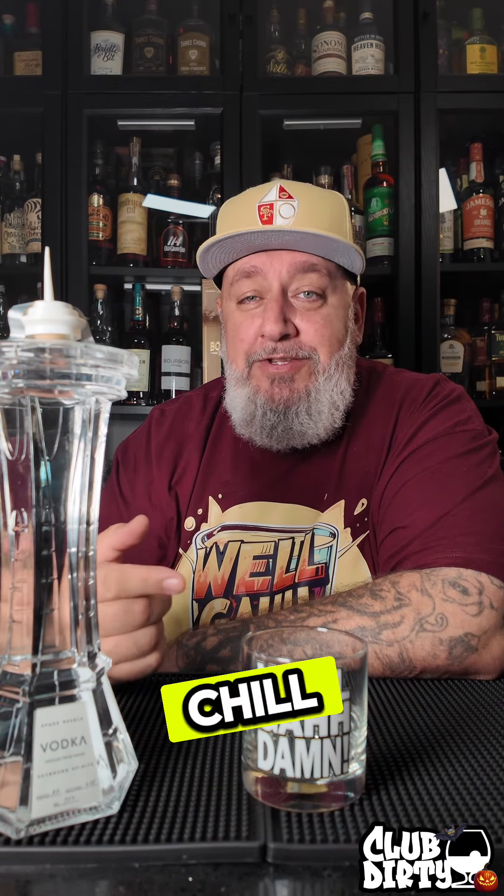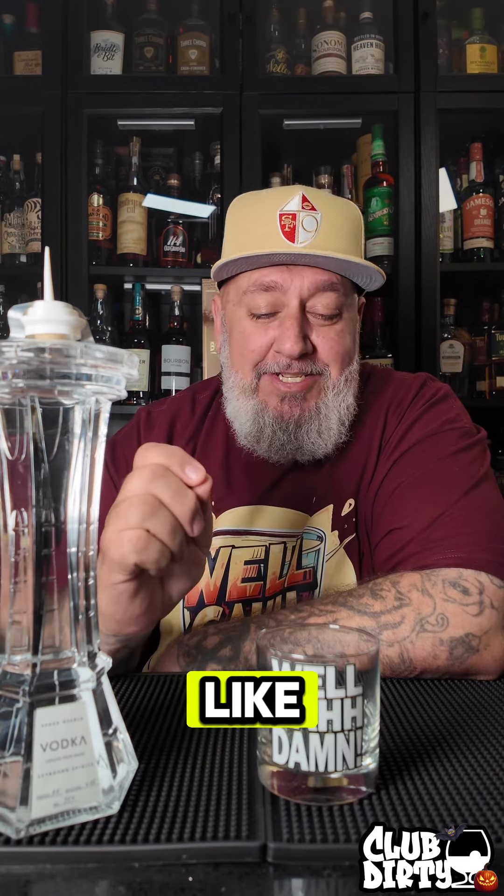It definitely has a real crisp and clean smell. Cheers. Well god damn — super smooth, like no burn at all. I bet you chilled this would go down like water. Yeah, like a slight sweetness. It's really good though.